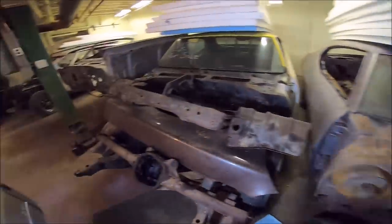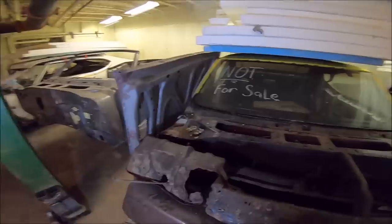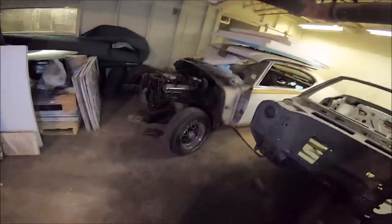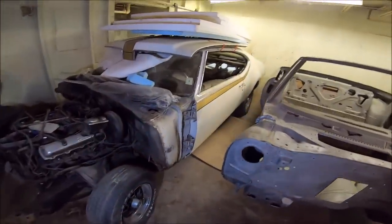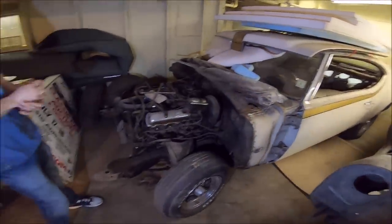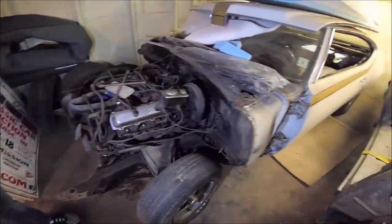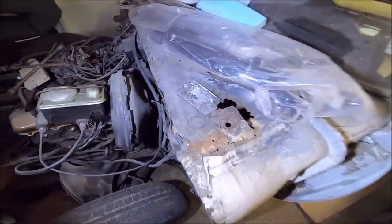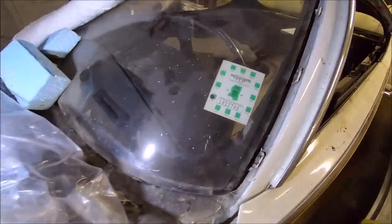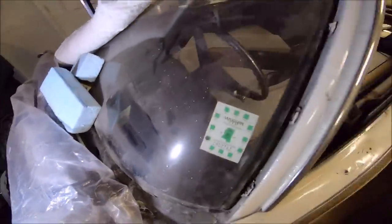These are just a couple of Skylarks — basic not-for-sale donor cars. One is a donor for a GSX we restored years ago, and one is a donor for a Stage 1 convertible we did. And then there's another Hurst Olds — another '69, not a factory air car, not numbers matching, but it is a documented Hurst Olds. Last plated 2004, so it wasn't too long ago. I think this car was actually running when we got it.